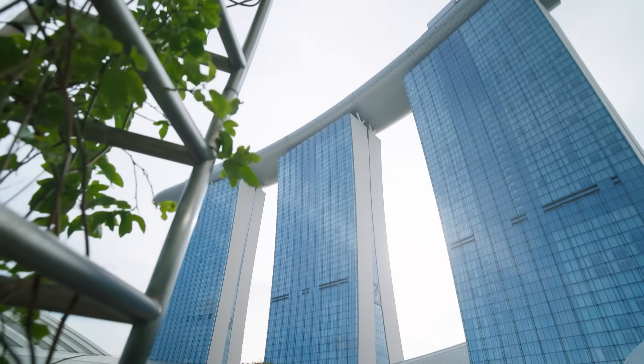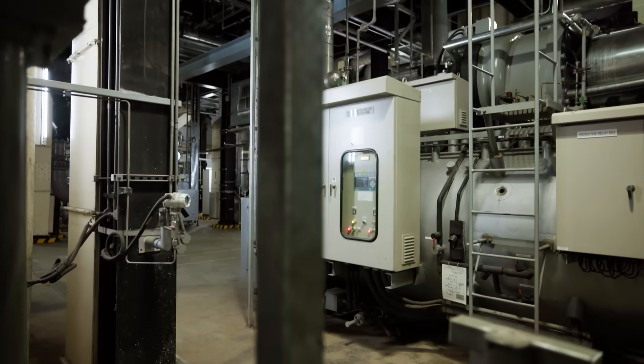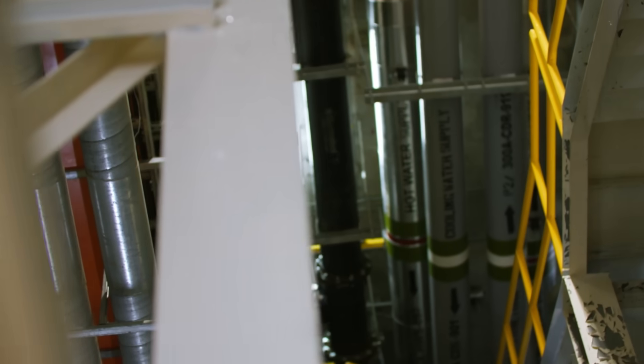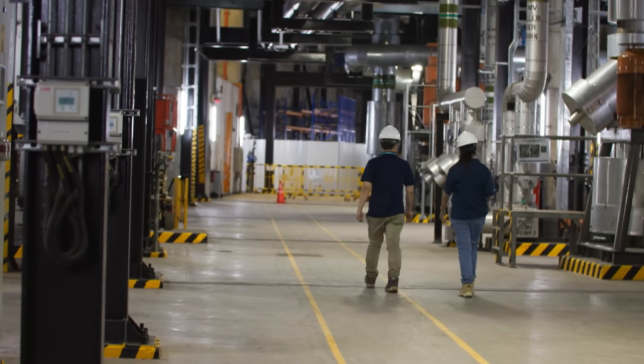Marina Bay is obviously our anchor. This is where it all started. This is where we built our engineering expertise and our operational excellence. We have learned how to operate multiple plants, understand constraints that allow us to move water smoothly in a network, regardless of how many plants are operating at the same time.